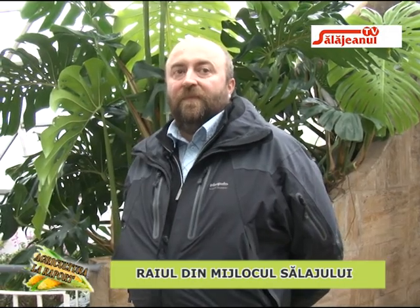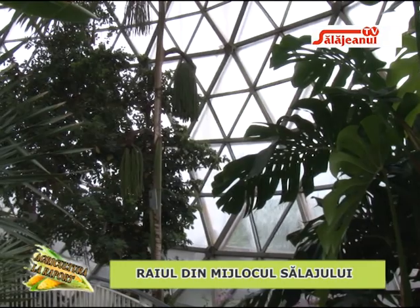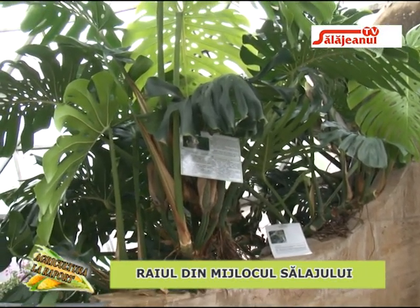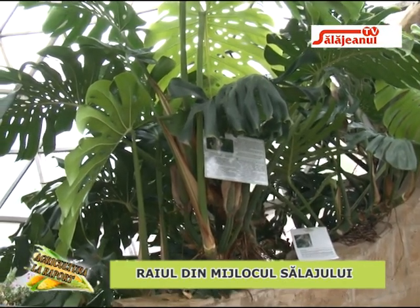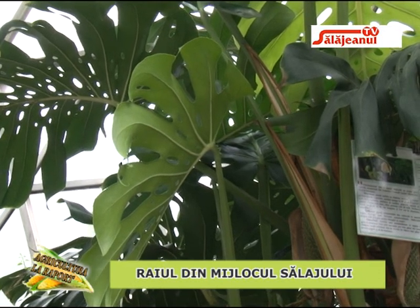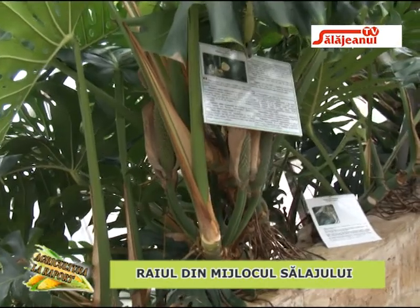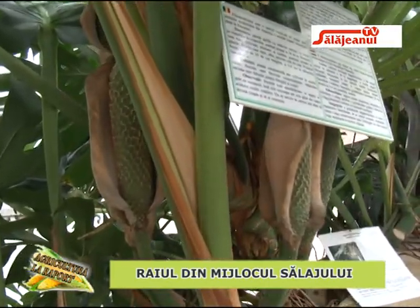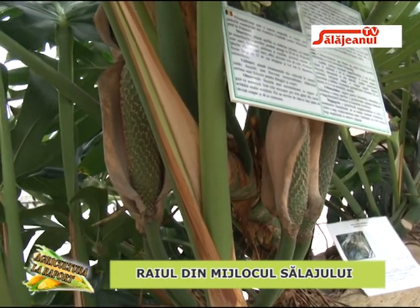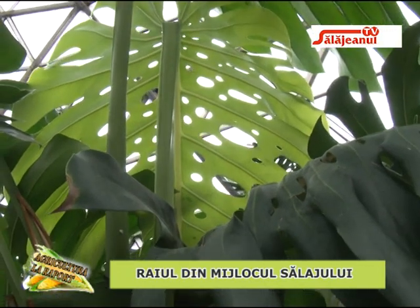O plantă care atrage atenția este Monstera deliciosa, o liană destul de comună, recunoscută ca plantă de apartament sau birou, dar care la noi fructifică în mod constant — ceea ce nu se întâmplă de obicei în apartamente. Se poate vedea și de unde îi vine numele de deliciosa, deoarece fructele sunt comestibile. Are undeva la 23-25 de ani vechime la noi și a ajuns la dimensiuni considerabile, fixându-se pe alte plante pentru a ajunge la lumină.